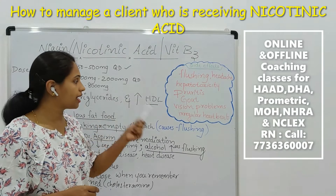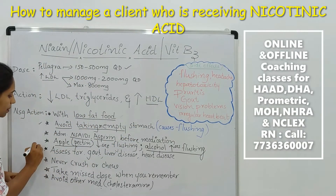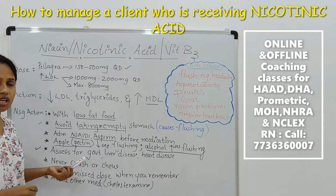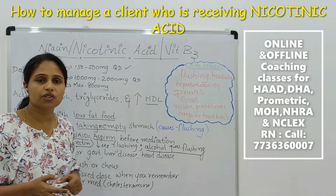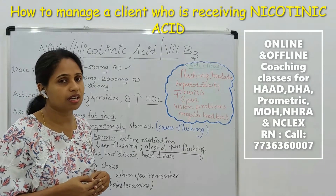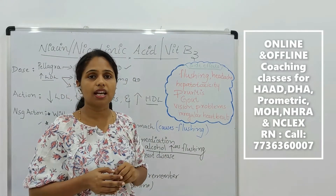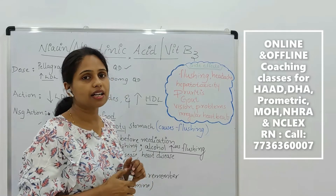We have discussed side effects like irregular heartbeat, hepatotoxicity, and gout. Related to that, please assess for gout, liver disease, and heart disease before administering this medication. It will increase uric acid, so if a patient has increased uric acid level, never administer this medication. If the patient has liver disease or heart disease, never administer, as the symptoms will worsen.